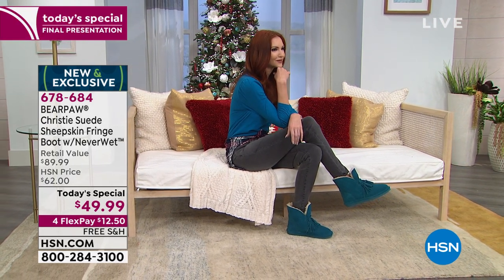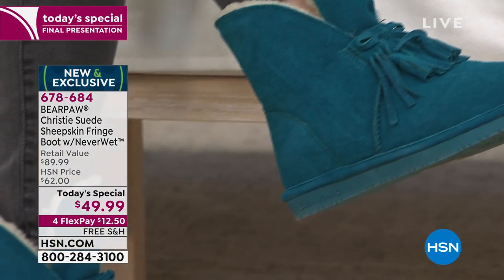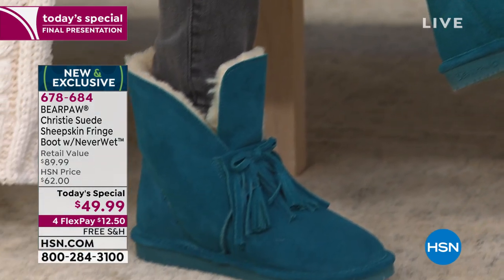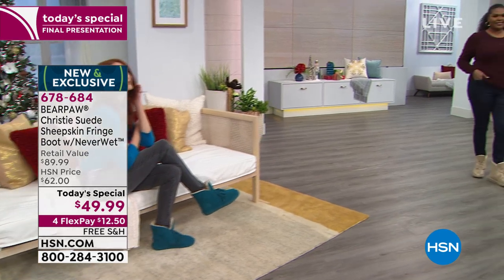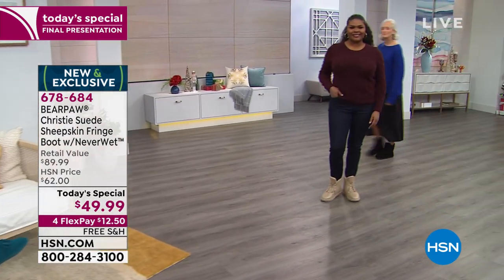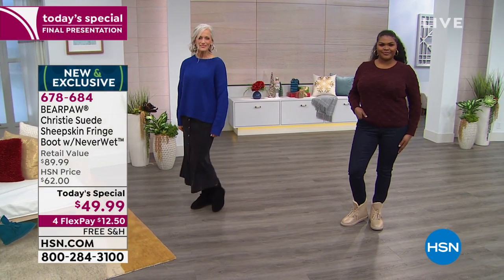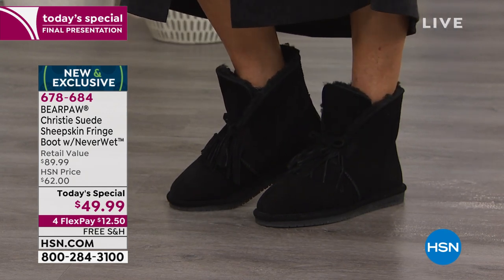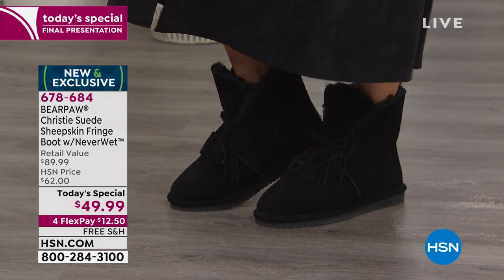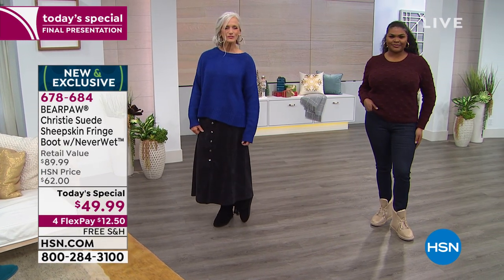Don't wait — this is going to be the final presentation of the day. What a great price. When I saw the price I thought, wow — you're looking at suede, you're looking at an exclusive style. The fringe just really elevates the look. Every time we've had fringe, the boot has sold out. Similar brand names do boots like this for well over $100, $200 in some cases, and they don't have the Neverwet protection.